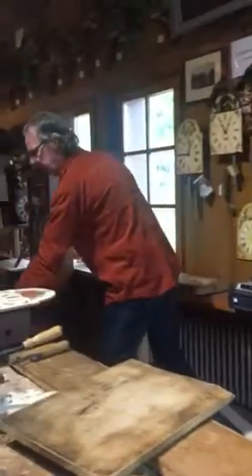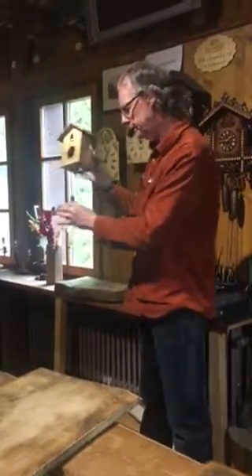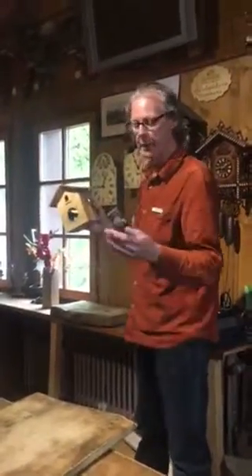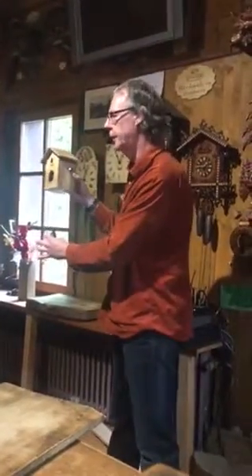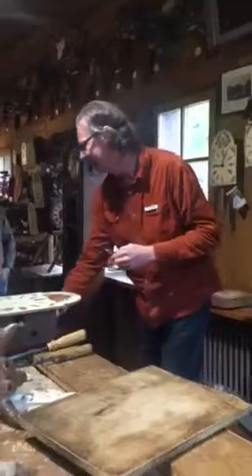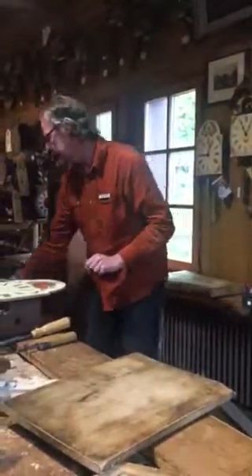We also have battery cuckoo clocks — no more mechanical parts, just battery cords. They also have weights that hang underneath, but they're just for decoration. The mechanical weights are made of metal, while the battery clock weights are just made of wood or plastic and just hang there for show. Because they're very light, you can actually take them off and wear them as earrings — jewelry and a clock!